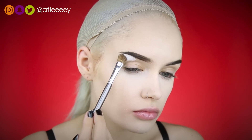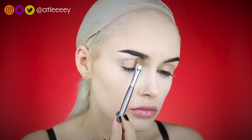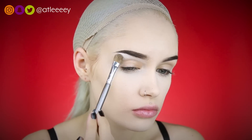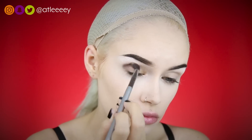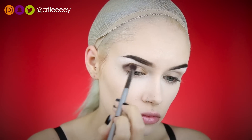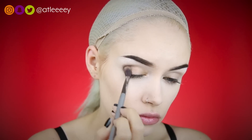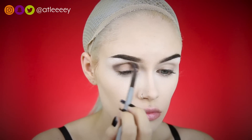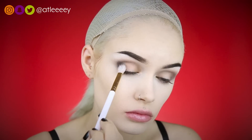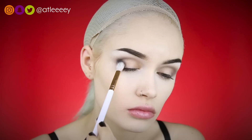On my brow bone I'm taking Sugarpill's Taco eyeshadow and patting that from my brow bone down onto the lid. Then I'm going in with Castle on the Hill as a transition shade, using my IT Cosmetics number 105 brush to blend out my crease. On top of that I'm packing some black eyeshadow — this one is Bulletproof by Sugarpill.